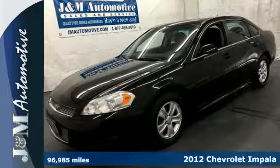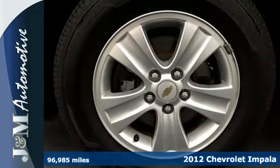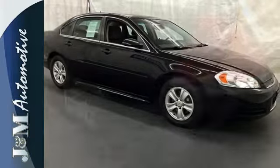Here's the 2012 Chevrolet Impala — a great sedan for those in need of cargo and passenger room, along with conscientious safety features like a low tire pressure warning and anti-lock brakes.